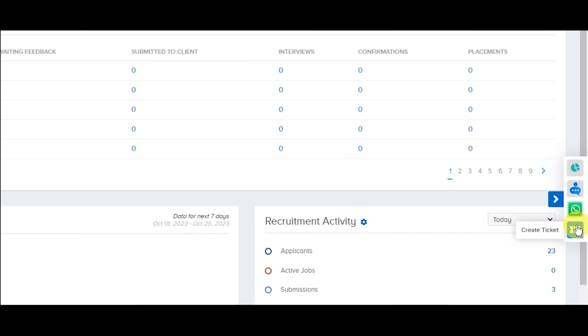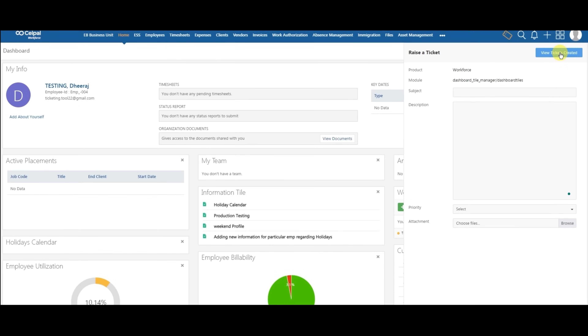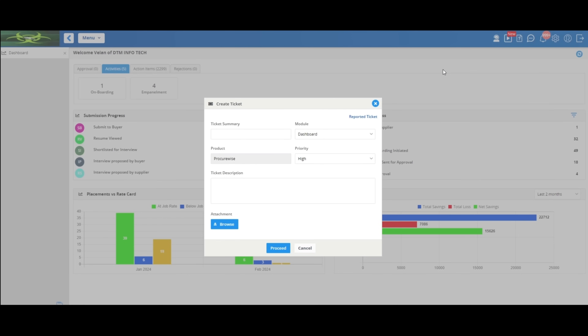These needs gave birth to our own ticketing platform, CPL Assist. We have added a number of features to the application to make customer support accessible right from inside the application. Now customers can log tickets directly from CPL applications — CPL ATS, CPL Workforce — and our customers will be moved to CPL Assist with Procurewise as well very shortly.